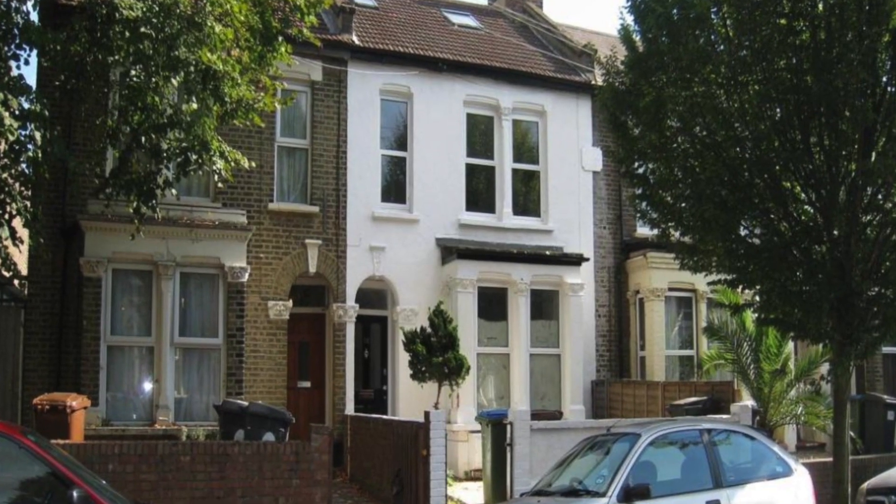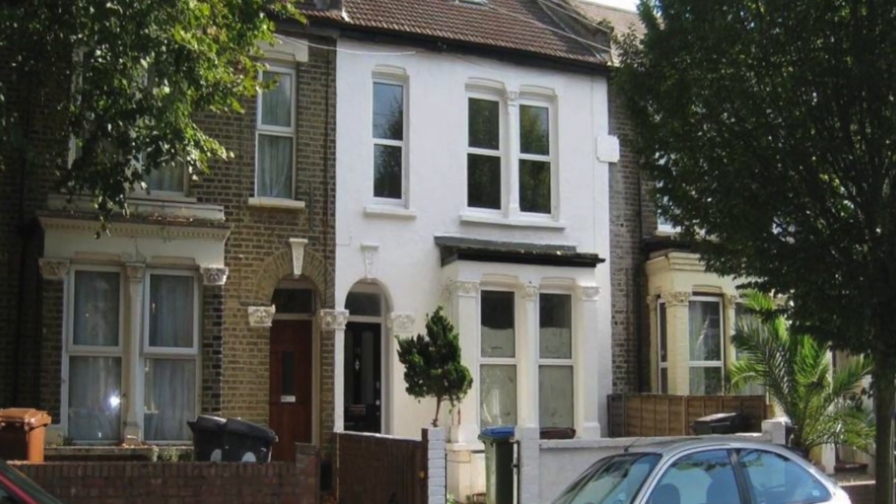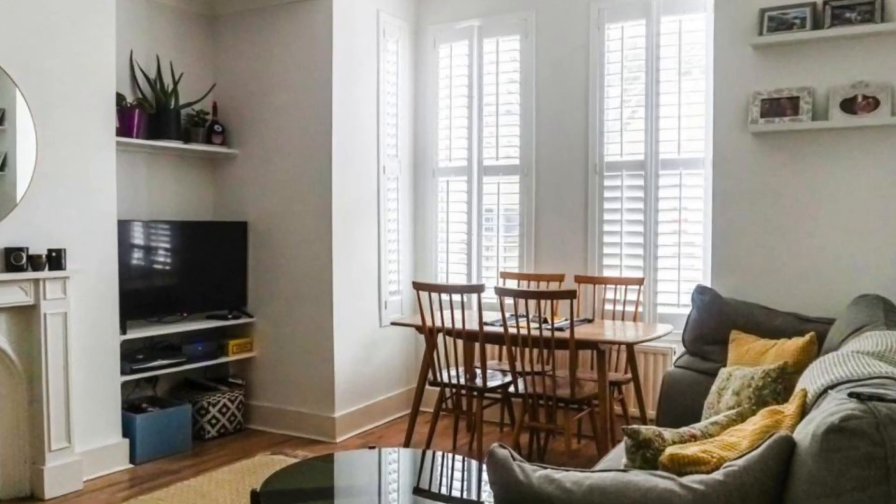The second most recent property sold on Leytonstone Road is number 158 Borthwick Road, which sold for £385,000 on the 17th of August 2018. It's a two-bedroom flat.